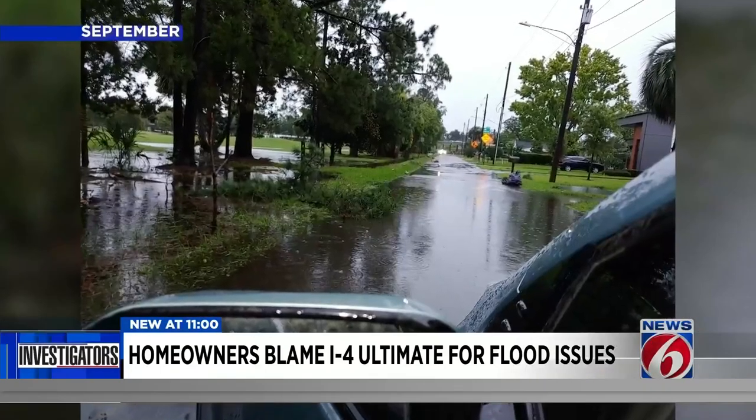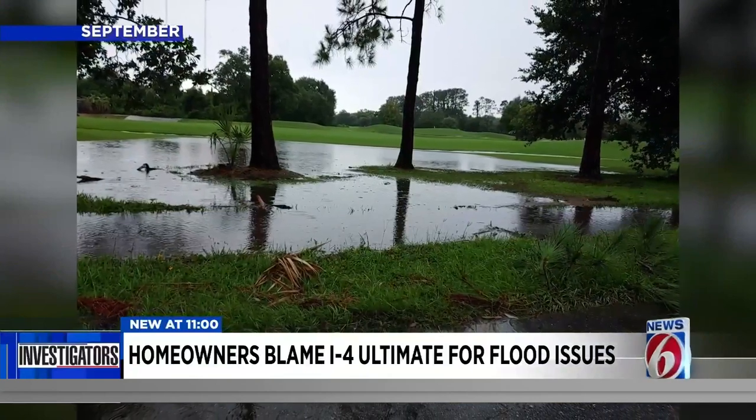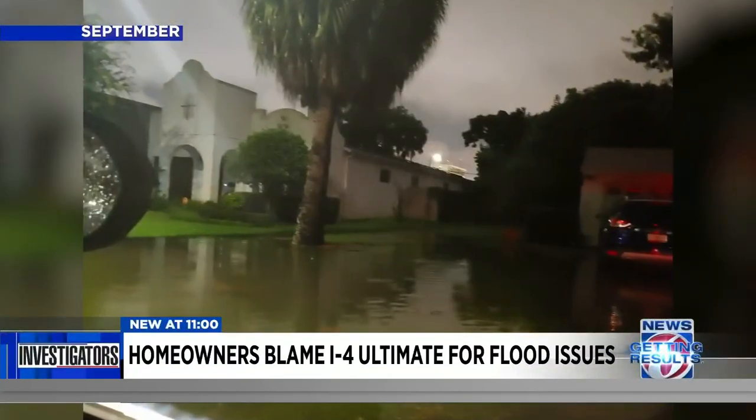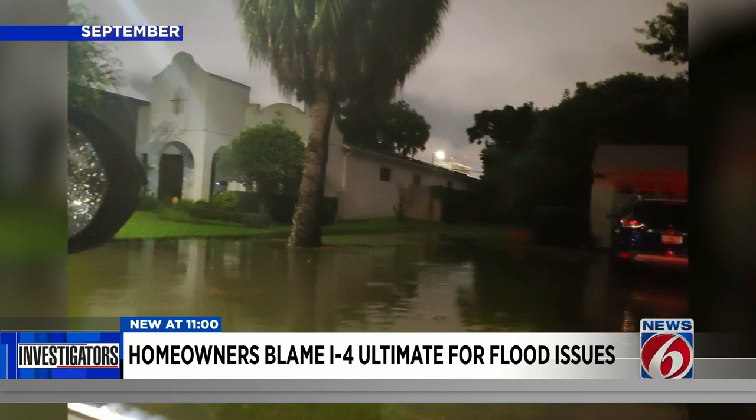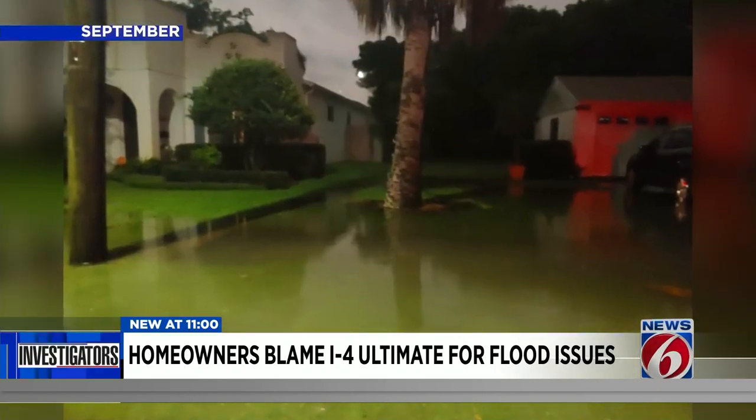Four weeks later, it happened again. Two-Tone sent pictures after a heavy rain at the beginning of September showing water once again covering the roadway and her neighbors' yards.